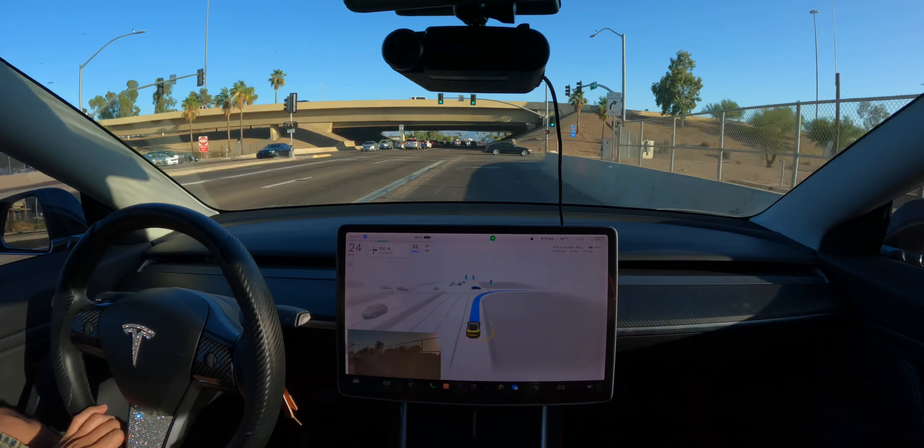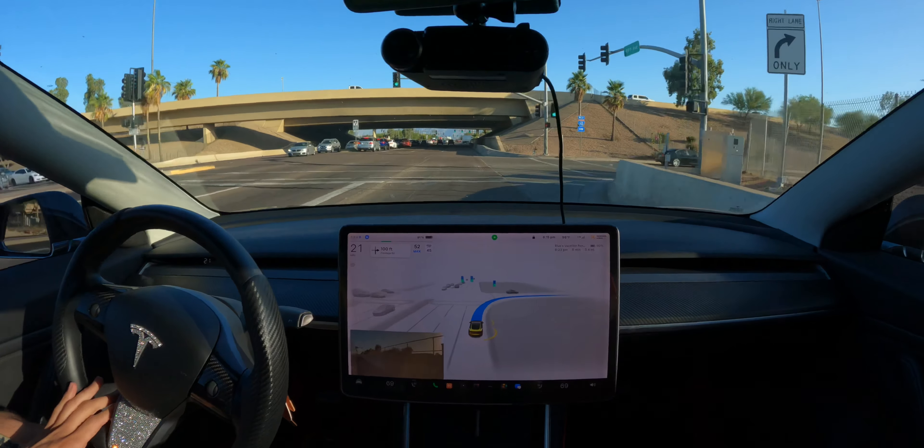Routing with no traffic data because this area sucks for connectivity, at least with AT&T. My phone's working fine but that's on Verizon. I'm gonna try to navigate out of this space and just go.